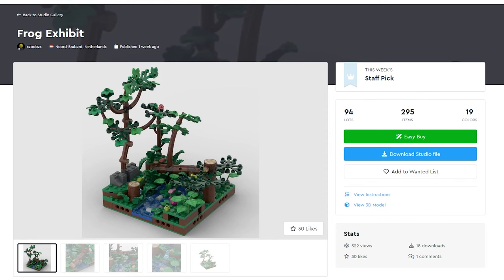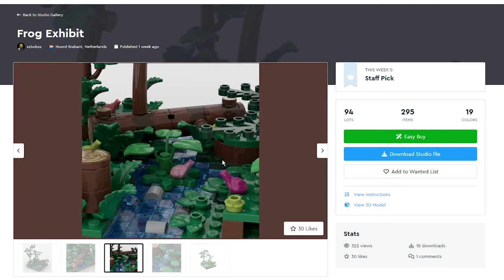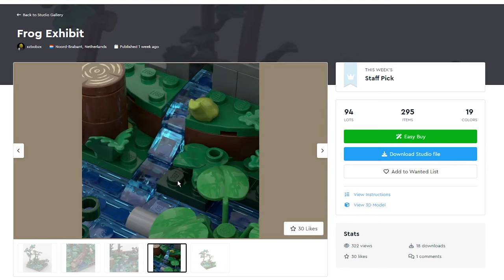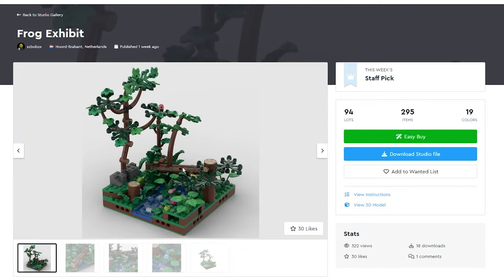The Frog Exhibit by user xzbobzx is really interesting here. It shows what looks to be a very rainforest-y type scene. There's a couple of logs, one that has fallen over and then something that's regrown off it, so you can actually see a very intricate design with a super lush rainforest vibe. I do love the use of these printed pieces, and again that log and the variety of colors. You've got the frogs, the beautiful little creek with some rocks in it. It just looks peaceful, very zen-like. A large amount of frogs, but overall a really cool looking display piece.